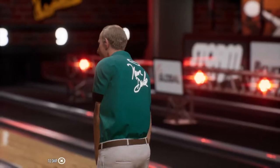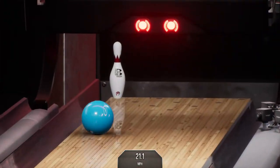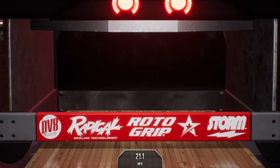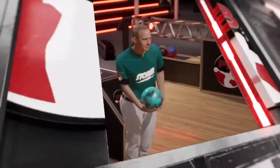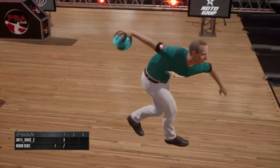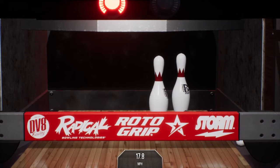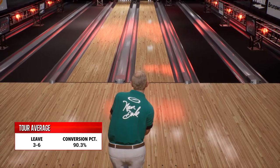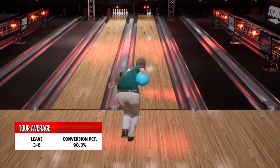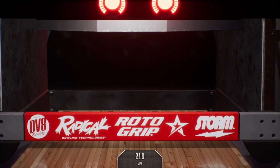Ringing seven. It can be a cruel sport sometimes. And a spare to open here. Looking for a smooth delivery here. That went straight through the face. Trouble. Easy conversion there.